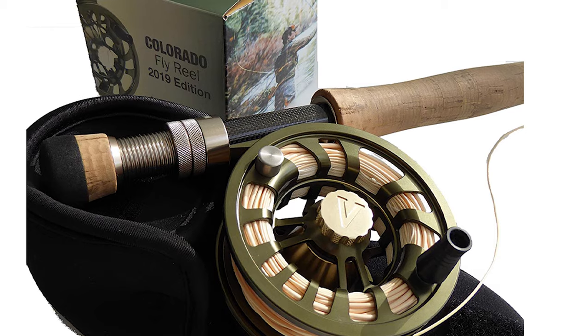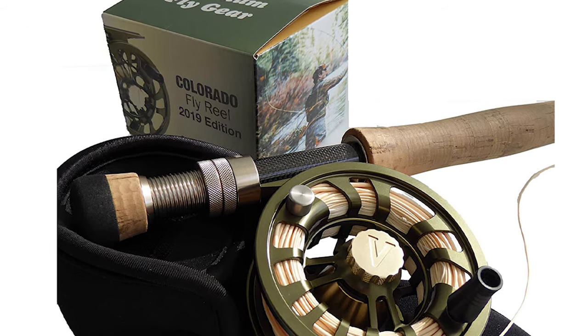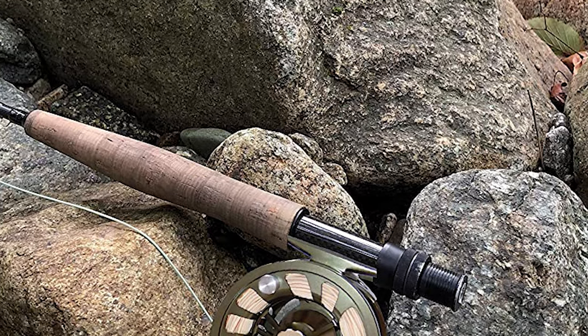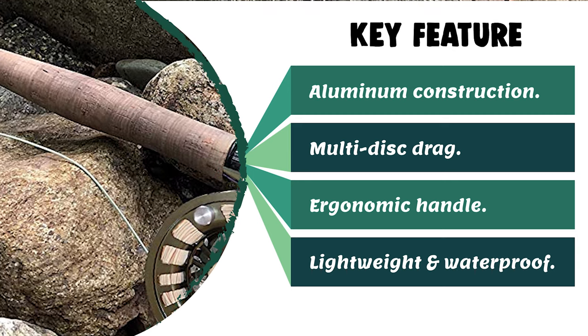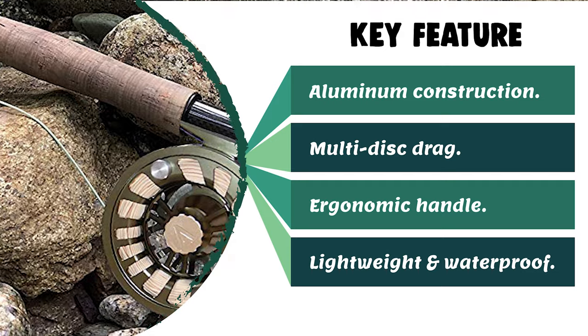It has a multi-disc drag model that goes above and beyond with carbon-infused Teflon cork. It has the ultimate balance of subtle startup inertia and big stopping power for heavy fighters. Moreover, if you are looking for a special gift for your loved ones who enjoy camping, hunting, hiking, fishing, or backpacking, then this Platinum Fly Gear bass fishing reel is a perfect choice.